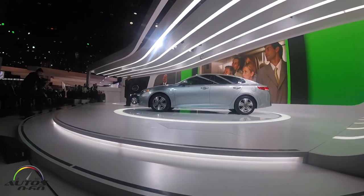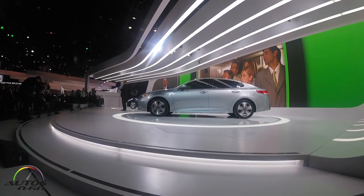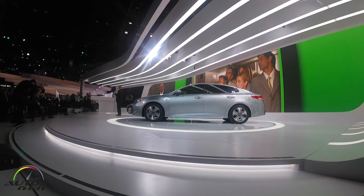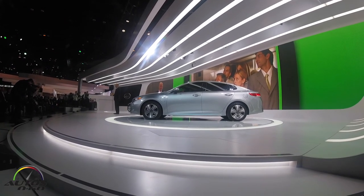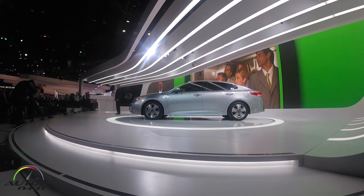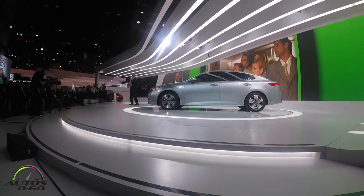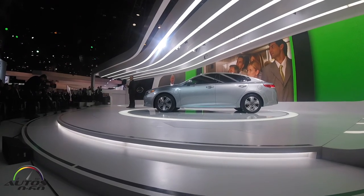Now let's turn to the headliner. When it comes to eco-friendly transportation, consumers have essentially been stuck with a driving experience that amounts to elevator music — predictable, boring, and utterly forgettable. We looked at the market and realized what was missing: something that was as fun to drive and be seen in as it was fuel efficient.